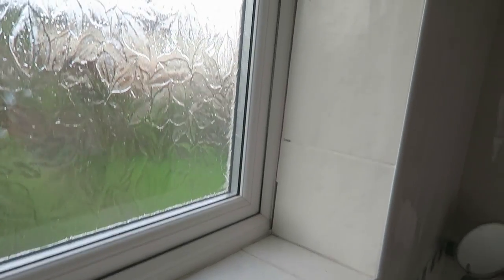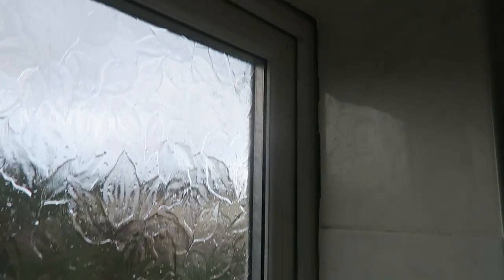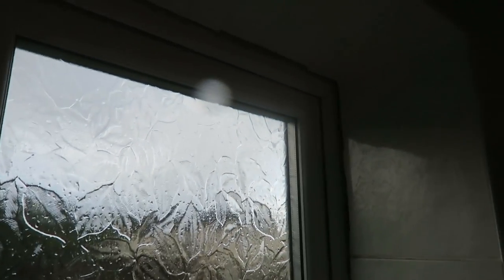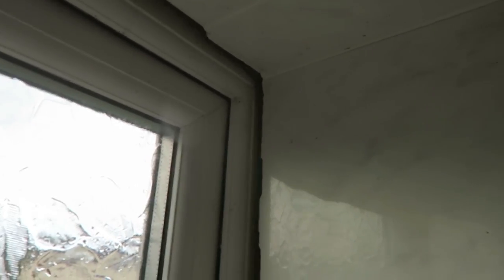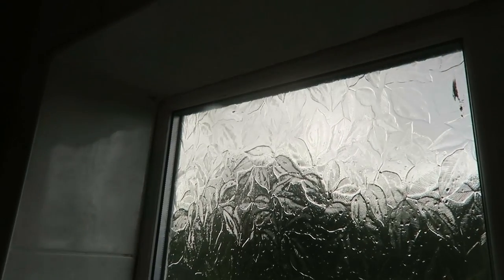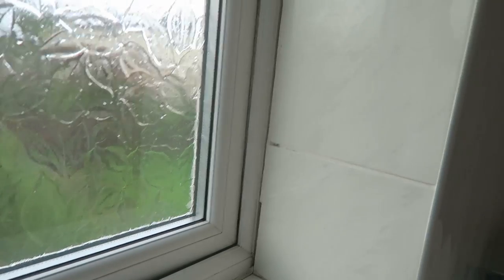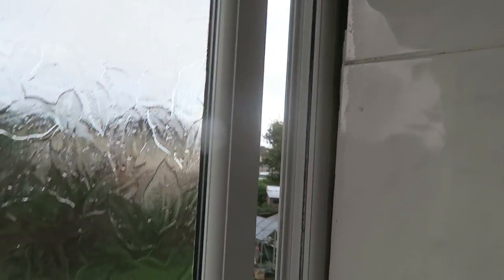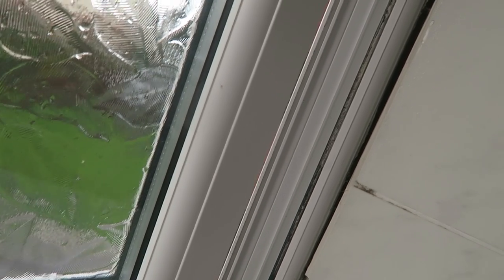This is the builder that's put the extension on. Now look, it's falling out. If I just push the handle, look at that. That is just so dangerous because there's not one screw holding it in. It's what you call cowboy builders, this. For the sake of putting screws in there — we're going to see inside the profile. Not a screw inside.